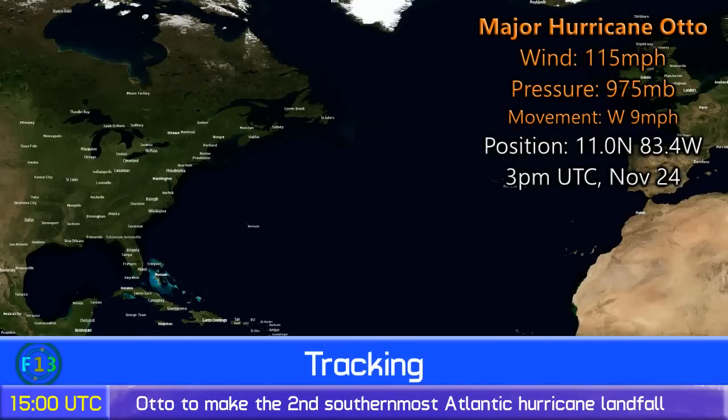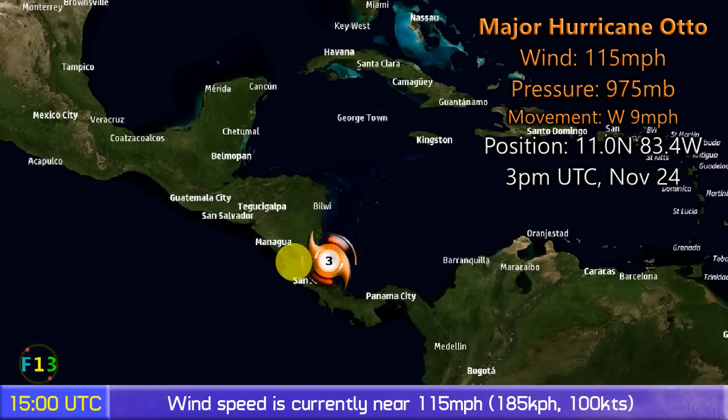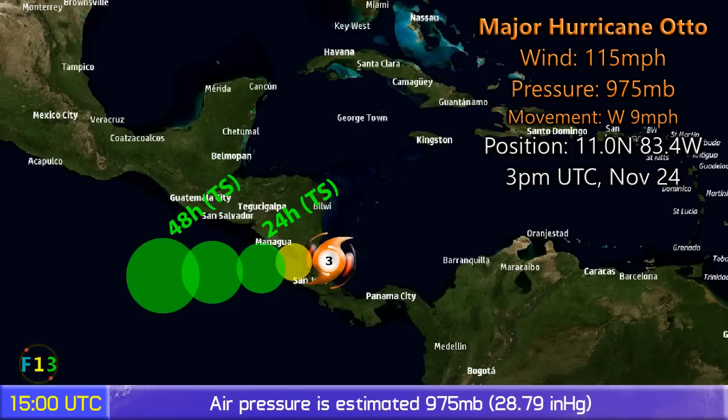Update two on Hurricane Otto, which is now a Category 3 hurricane with winds of 115 miles an hour and a pressure of 975 millibars. It's a rarity — it could be the second most southerly hurricane landfall in the Atlantic, and that's likely to occur in the next few hours.